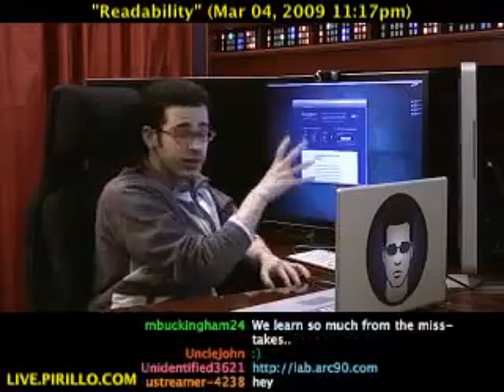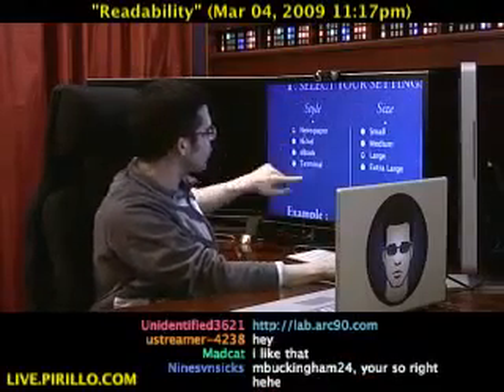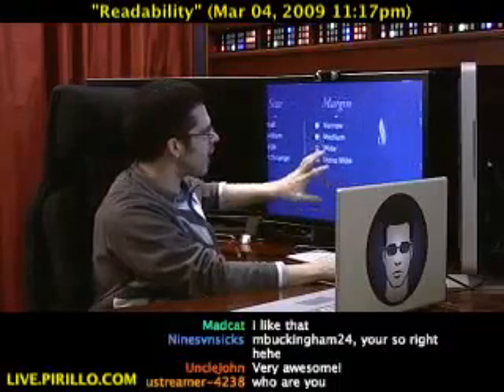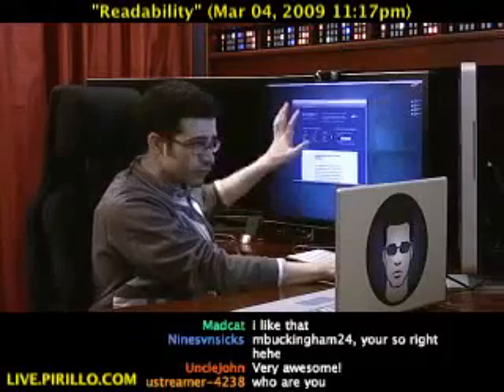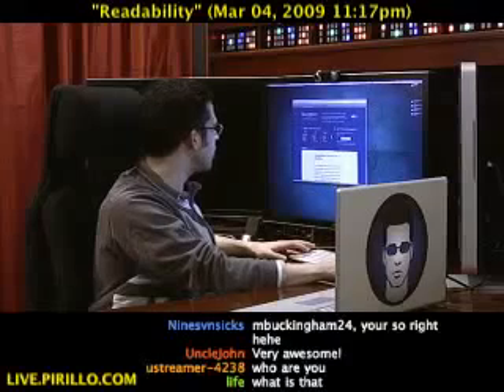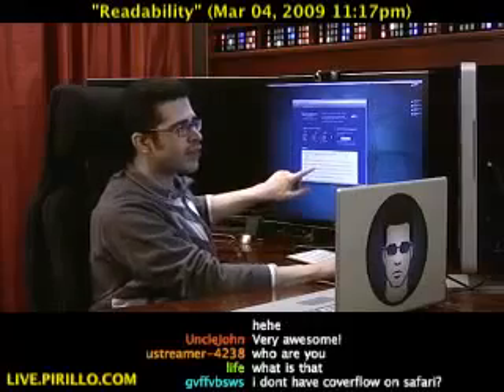First, you configure it. You can choose your style — newspaper, novel, e-book, terminal — the size of the text, and the margin of the page. I can choose novel, which changes the colors. E-book changes the font a bit. I can go extra large text, extra wide, or a narrow margin. That's what it would look like with those options applied.